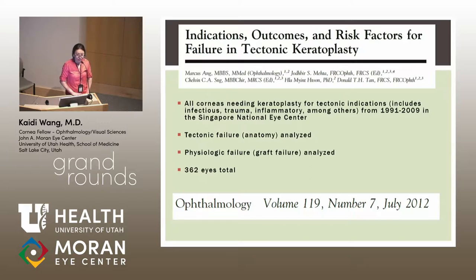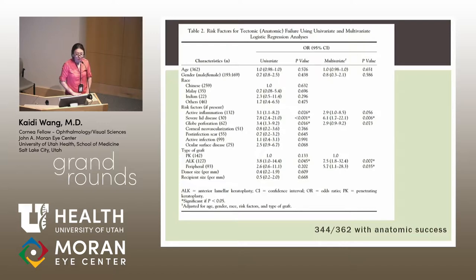There were 362 eyes requiring tectonic keratoplasty over nearly 20 years. Multivariate logistic regression found that factors associated with tectonic failure included lid disease — which was surprising — as well as receiving a lamellar or peripheral graft compared to a central penetrating keratoplasty. The authors noted that patients with inflammatory conditions tended to receive lamellar and peripheral grafts, while those with infectious conditions received more central PKPs, so the populations aren't entirely comparable, making this data difficult to interpret.